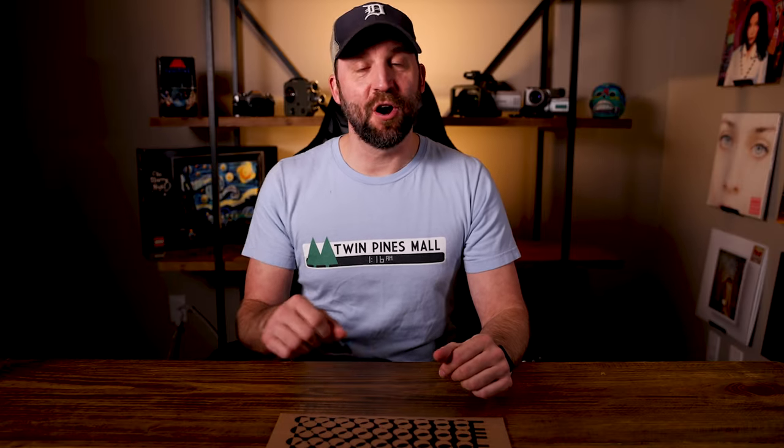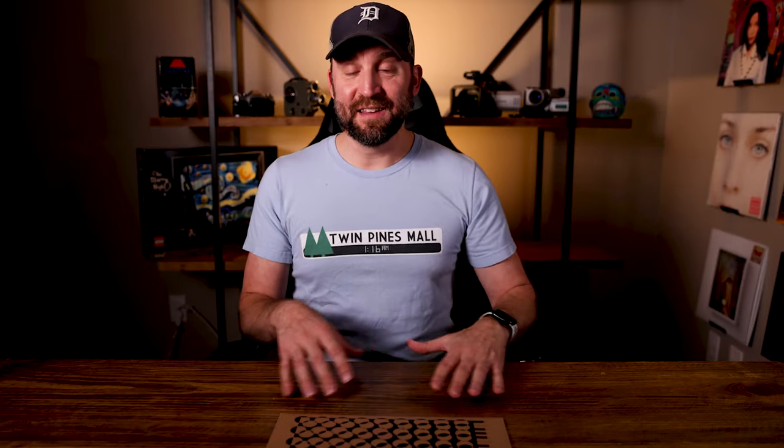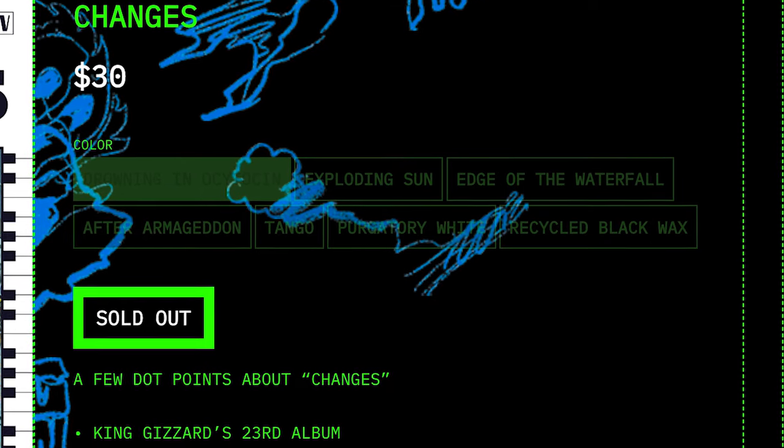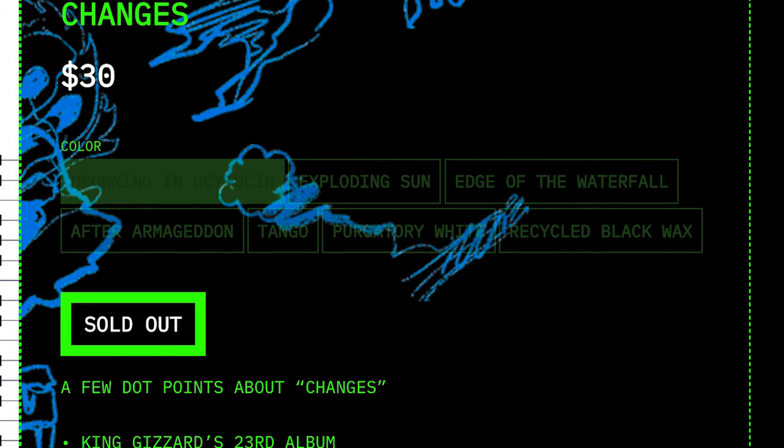The version I have here is the After Armageddon edition. With the release of this they did release it in seven different variants, which is very cool — they did that with the other couple albums too. I love the variety that they have and the fun and creative things. If you look at the website they list seven: Drawing I Believe, Oxytocin, Oxytocin Exploding Sun, Edge of the Waterfall, After Armageddon, Tango Purgatory White, and then Recycled Black Wax.